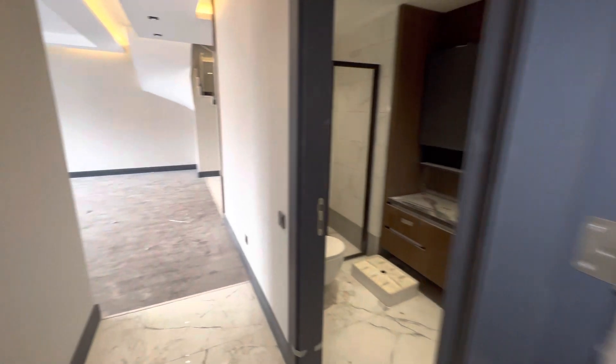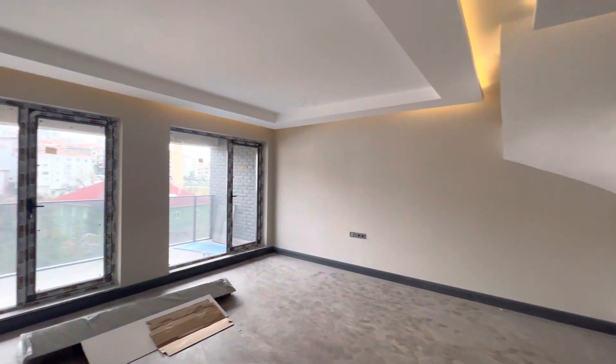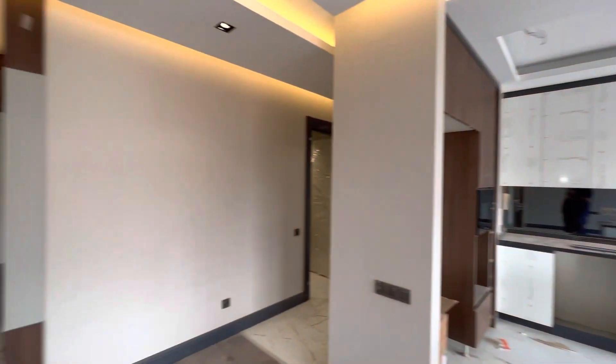So this is our apartment for today. If you have any questions or any inquiries, please don't hesitate to contact me. My number will be in the description under the video. Thank you for watching, and see you inshallah in our next videos.